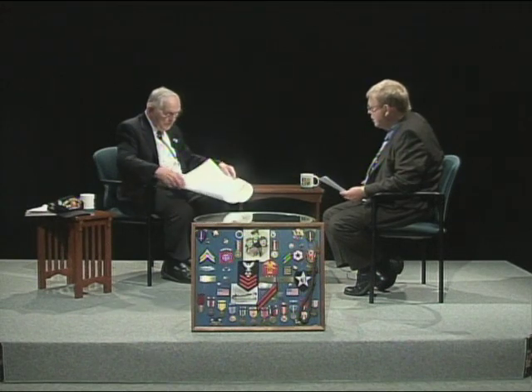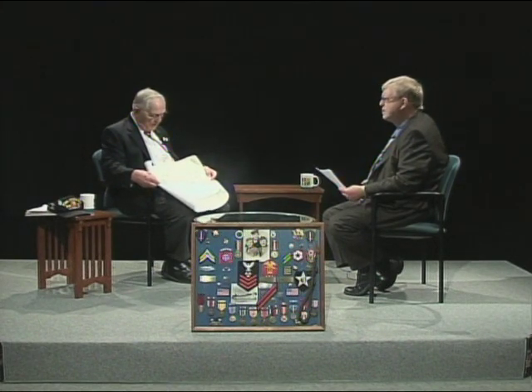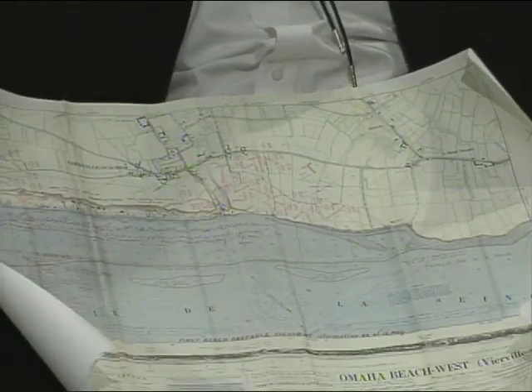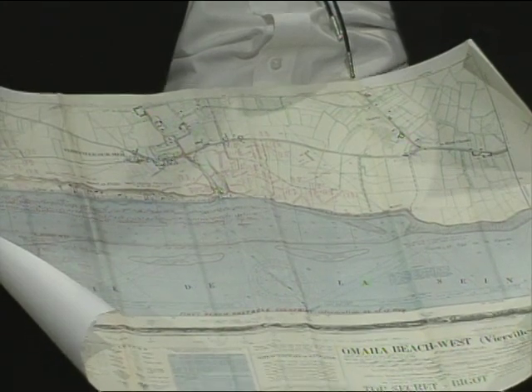I believe you brought a map along? Yes — this is Omaha Beach. This is one of the navigation maps that was passed out. It gives all the inclinations of the sand, depths of the water, currents, and that sort of thing. That's a nice keepsake — it really presses your memory.